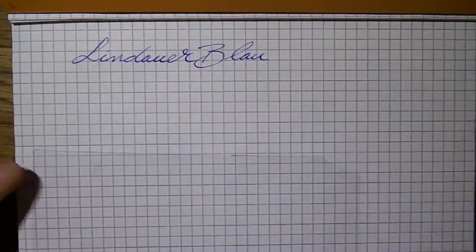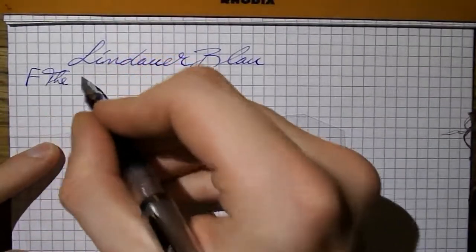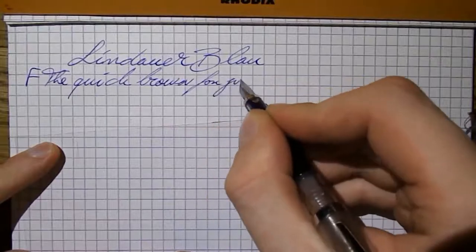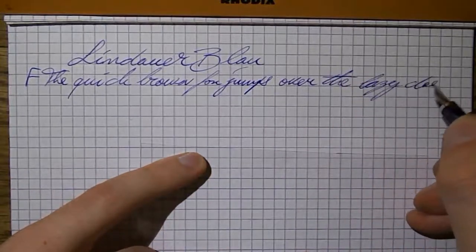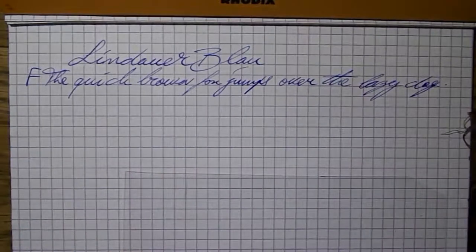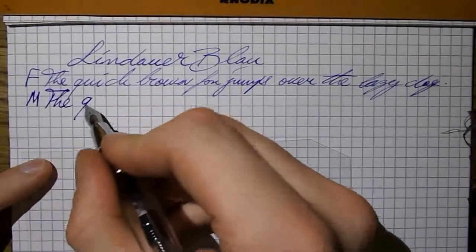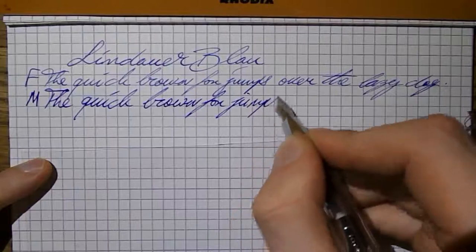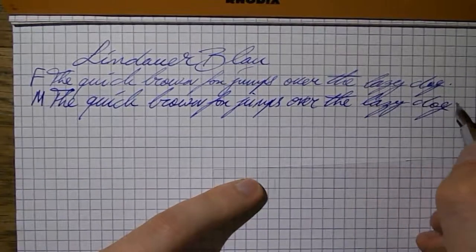Let's start with Lindauer Blau — beginning with a bit of fine writing. Up to this point I don't see anything that doesn't remind me strongly of Parker Quink blue. However, when I get a somewhat wetter medium nib, things get a bit darker — it's a somewhat darker blue.